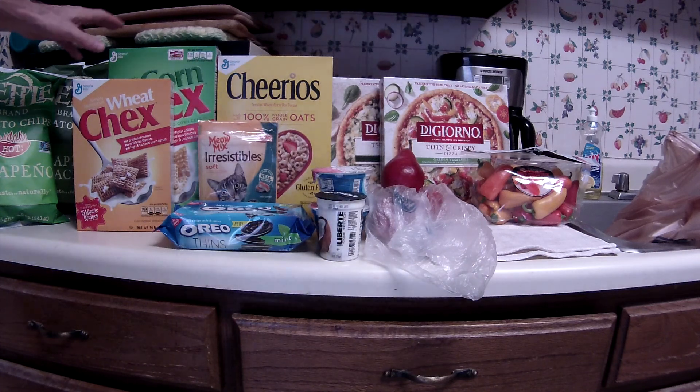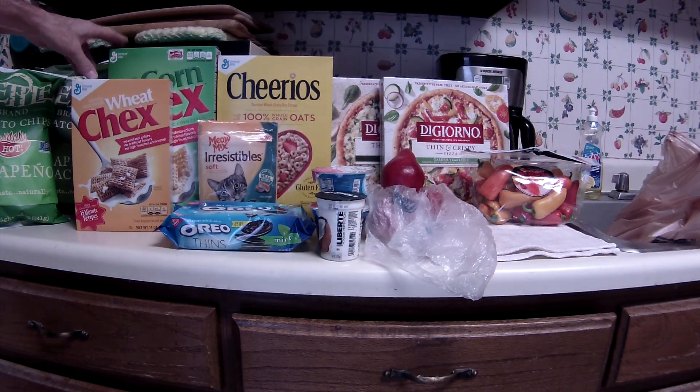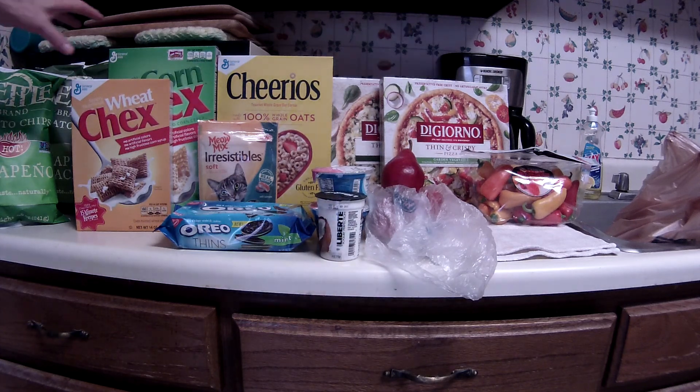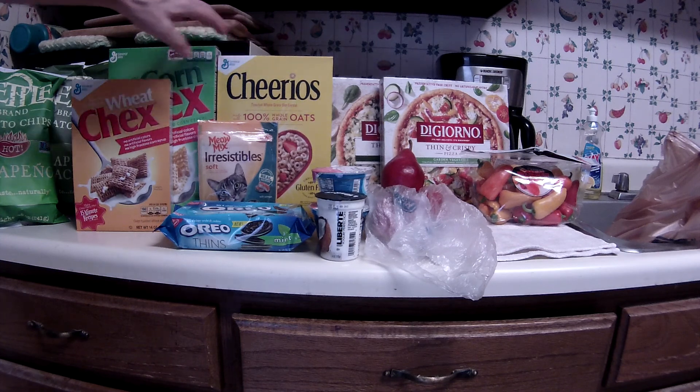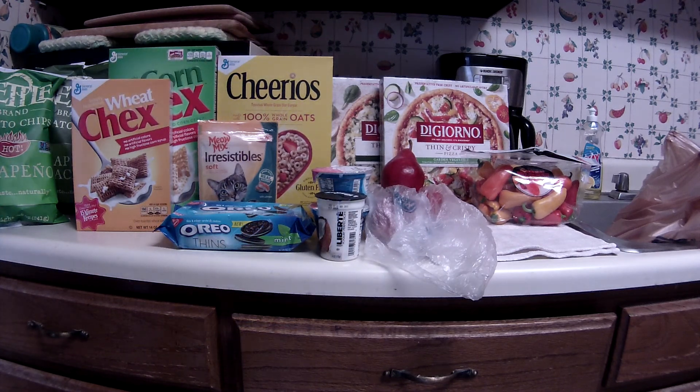The Chex cereal is on sale for two dollars. I had an e-coupon, a dollar off of two. The Cheerios is also two dollars, and I had a coupon that I think just came out today — I got it off of the Pillsbury or Betty Crocker website, seventy-five cents off of one, making that a dollar twenty-five.